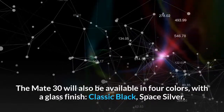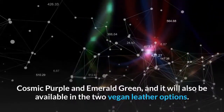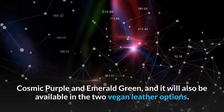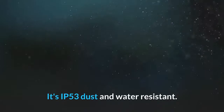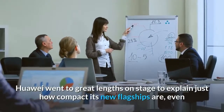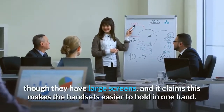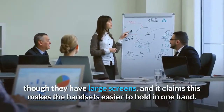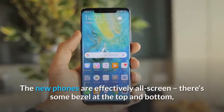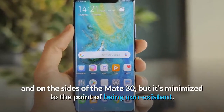The Mate 30 has a larger 6.62-inch display but with a lower 2340 by 1080 resolution, a 19.5:9 aspect ratio, and a smaller 26.2mm-wide notch. It will be available in four colors with a glass finish: Classic Black, Space Silver, Cosmic Purple, and Emerald Green, as well as two vegan leather options. It's IP53 dust and water resistant. Huawei emphasized how compact the new flagships are despite their large screens, claiming the handsets are easier to hold in one hand, with bezels minimized to the point of being nearly non-existent.